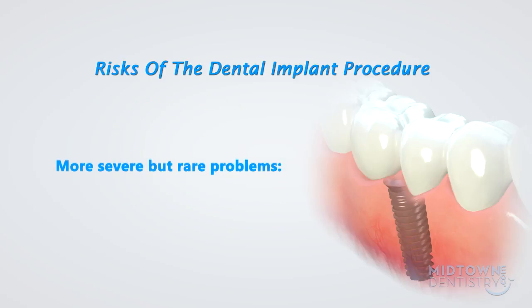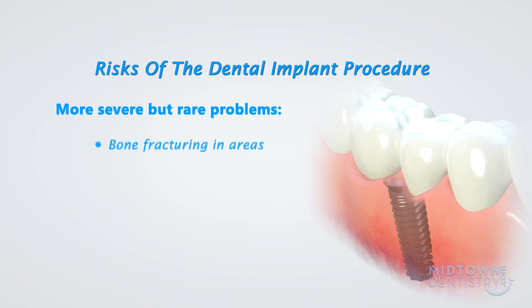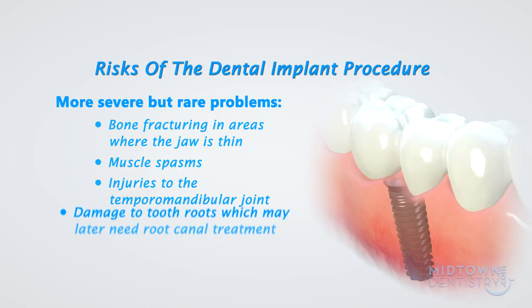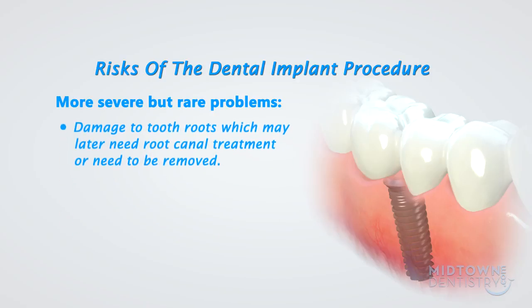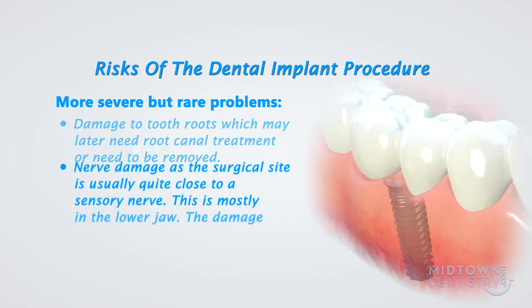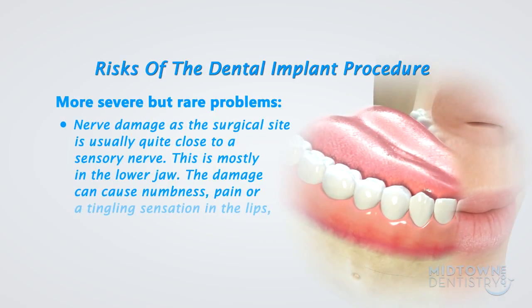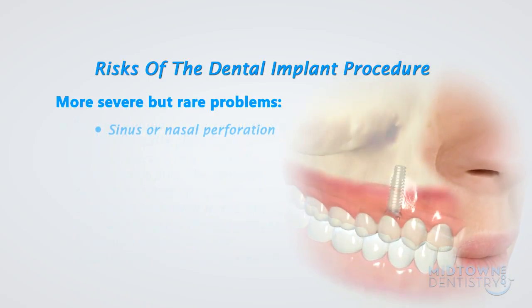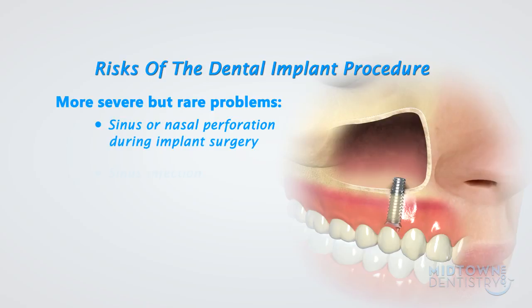More severe but rare problems include bone fracturing in areas where the jaw is thin, muscle spasms, injuries to the temporomandibular joint, and damage to tooth roots which may later need root canal treatments or need to be removed. Nerve damage at the surgical site is usually quite close to a sensory nerve, mostly in the lower jaw. The damage can cause numbness, pain, or a tingling sensation in the lips, chin, and tongue. This numbness is usually temporary, but occasionally it may be permanent. In the upper jaw, risks include sinus or nasal perforation during implant surgery and sinus infection.